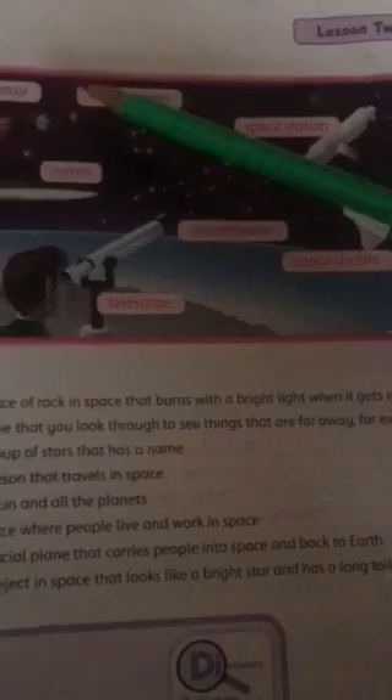Solar system: the Sun and all the planets. Astronaut: a person who travels to space. Comet: an object in space that looks like a bright star and has a long tail.